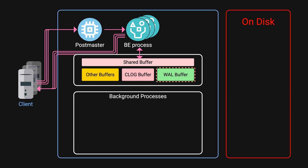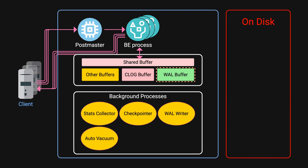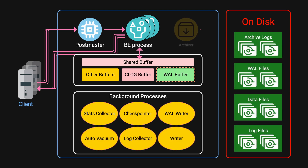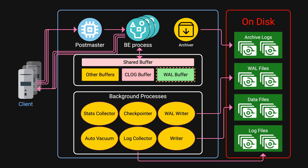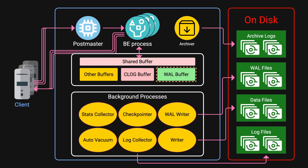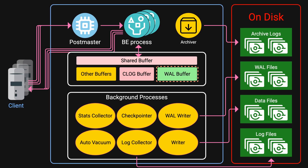On top of that, Postgres runs several critical background processes, from managing logs to writing data and performing maintenance. All these processes must run on the same machine, accessing the same shared buffer and storage. This tight coupling is what makes Postgres architecture monolithic — you can't independently scale compute or storage.